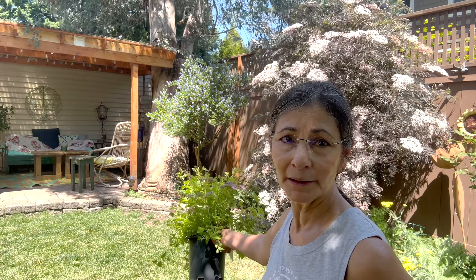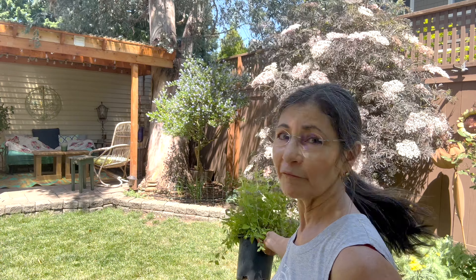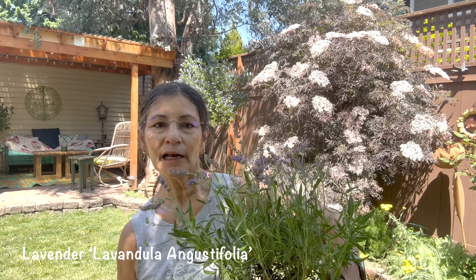I will be planting one over on this side by the tree and then maybe one further down this side. These ones here are Augustifolia — I'll put the name down in the description area — but these smell like lavender should smell. They are very fragrant, so I'm going to be doing two of those.